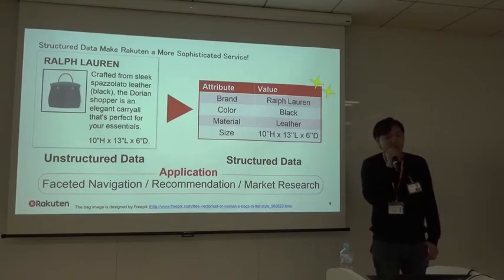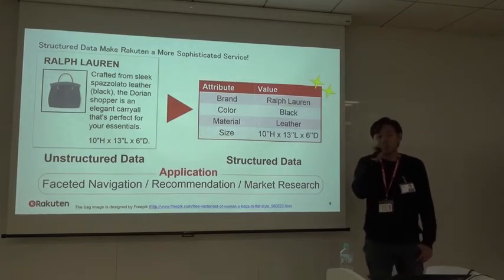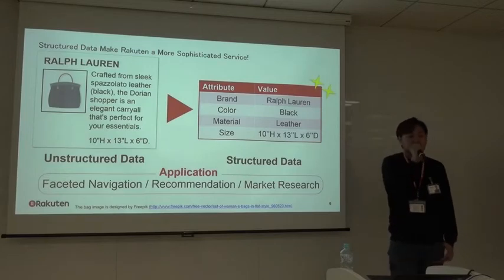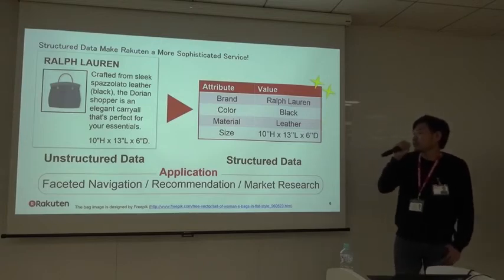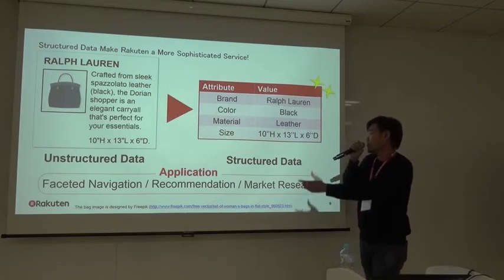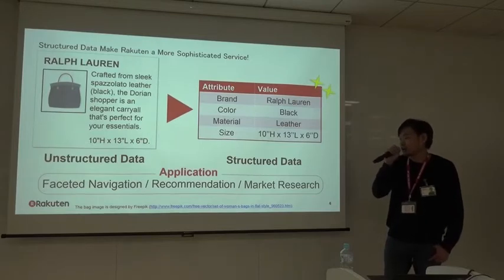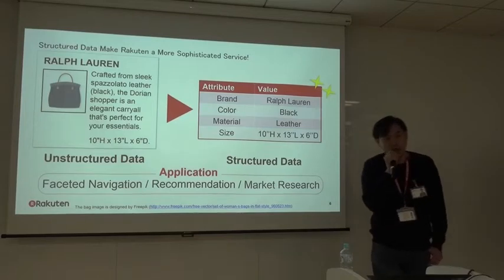As I mentioned, in Rakuten there is a large number of products, but unfortunately the majority of them is not well organized — it is unstructured data, like the one shown on the left-hand side. The product information is given using freestyle text. Structured data, on the other hand, is very handy for both humans and computers. If we successfully convert unstructured data to structured data, we can offer more sophisticated functions such as faceted navigation and better recommendations, and we can do deeper market research.